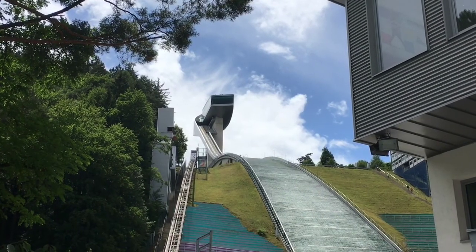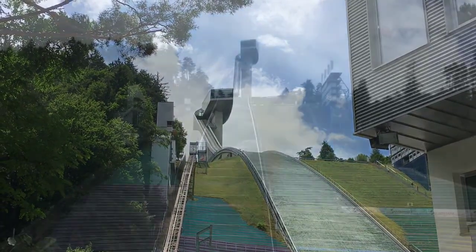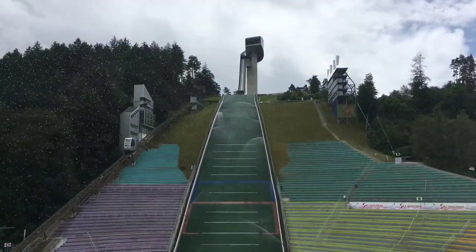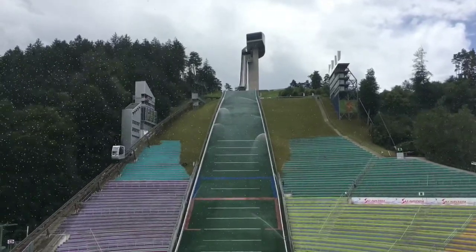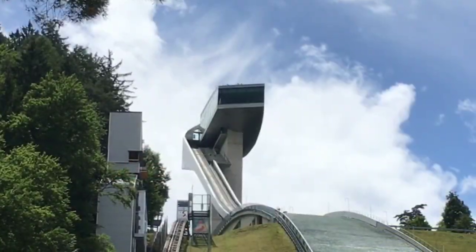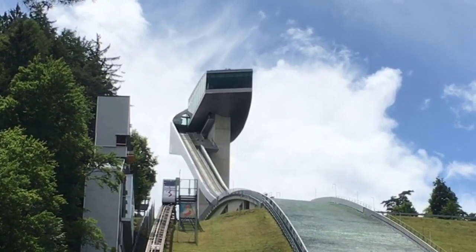The famous Bergisel ski jump was the main reason for our first visit to Innsbruck. The amazing construction by famous but late star architect Zaha Hadid replaced the old jump tower in 2002 and has been a symbol building for Innsbruck ever since.